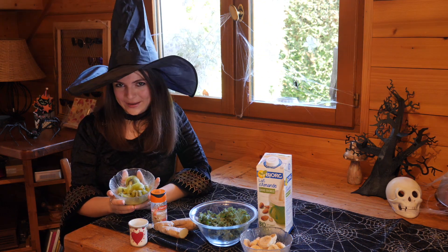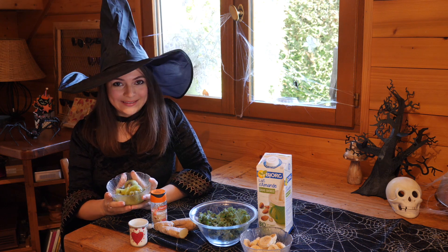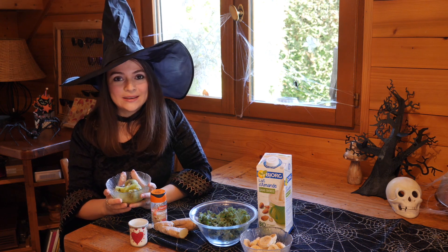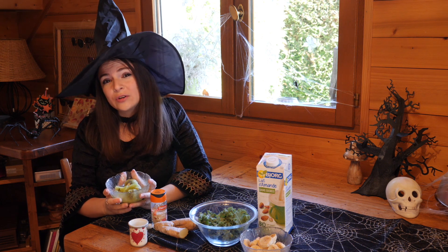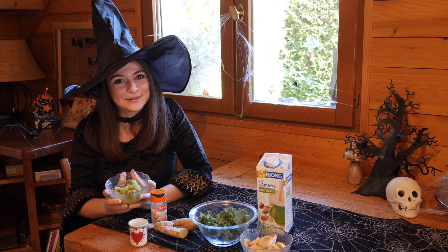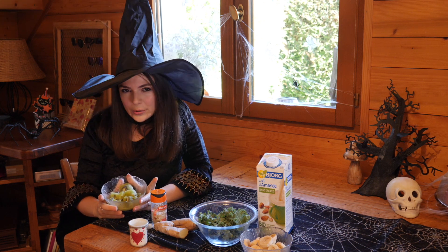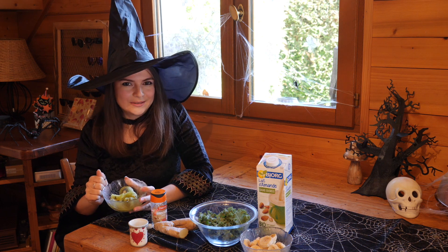Here we have kiwis — I put two of them in here. Just so you know, kiwis are so rich in vitamin C that with just one cup, you get approximately 273% of your daily recommendation. As you probably know already, vitamin C helps you fight against the flu and it also boosts your immune system.